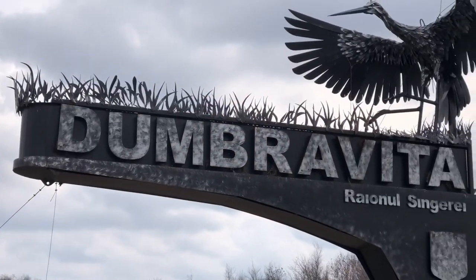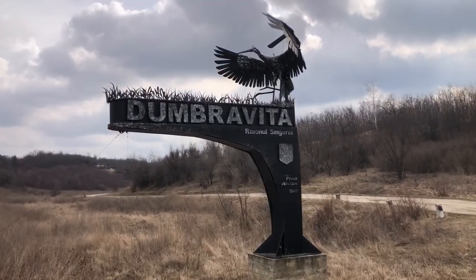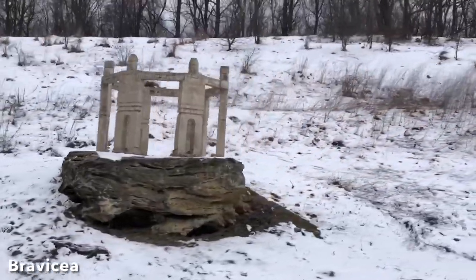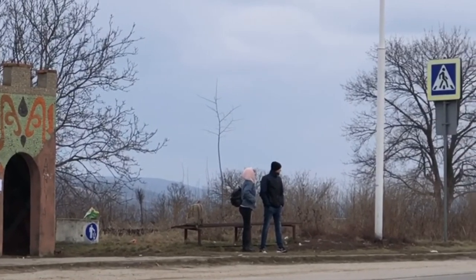This is probably a Soviet border sign. It's for Dumbrovica in Sinjaray district. Soviet bus stop, mosaiced up.